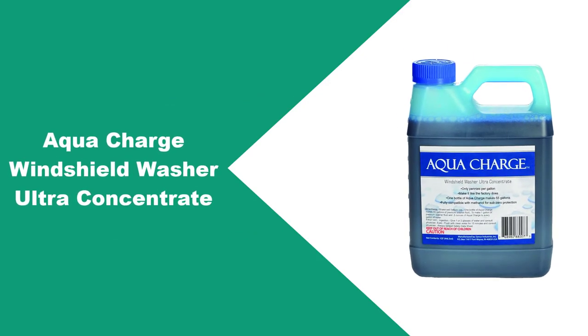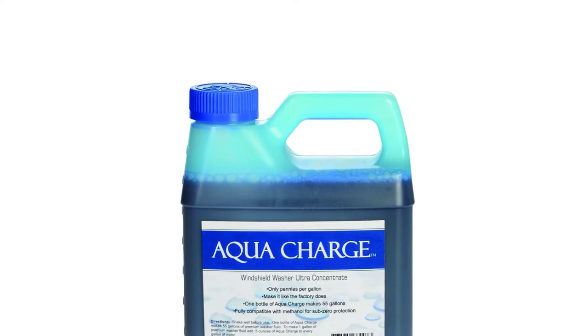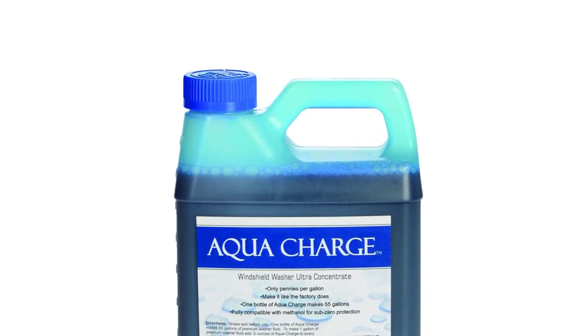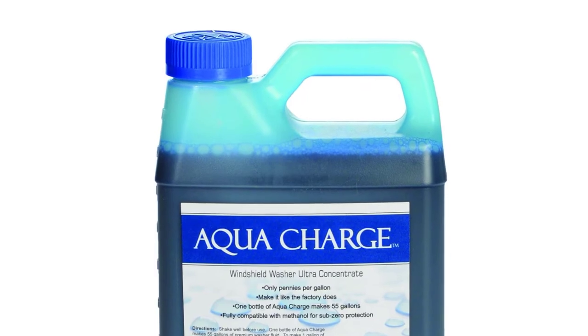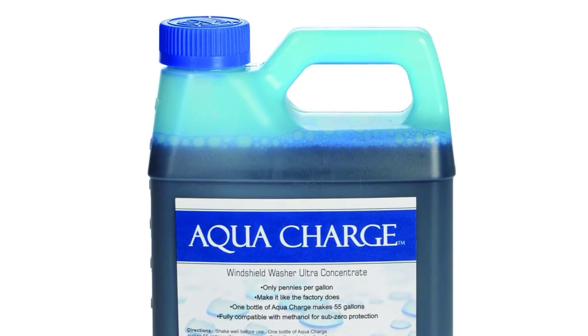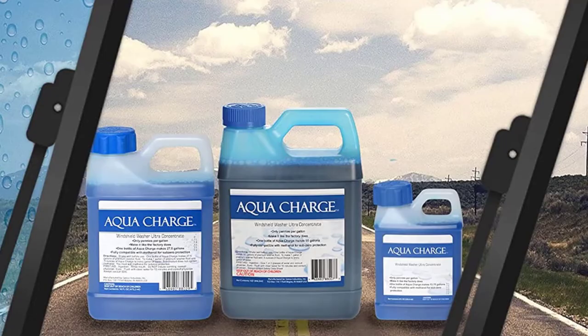At number 5: Aqua Charge Windshield Washer Ultra Concentrate. Aqua Charge Washer Fluid is super concentrated and it can mix up to 56 gallons of fluid, making it one of the most cost-effective washer fluids available. You pay less than $0.50 when using this windshield washer fluid, which seems great if you compare it to other pre-mix solutions in terms of cost and effectiveness.